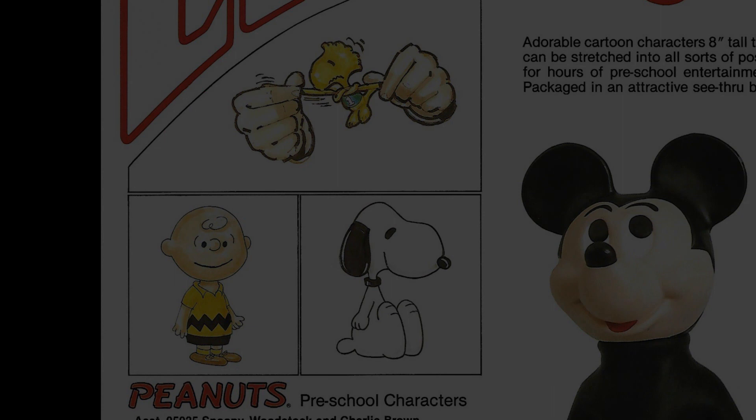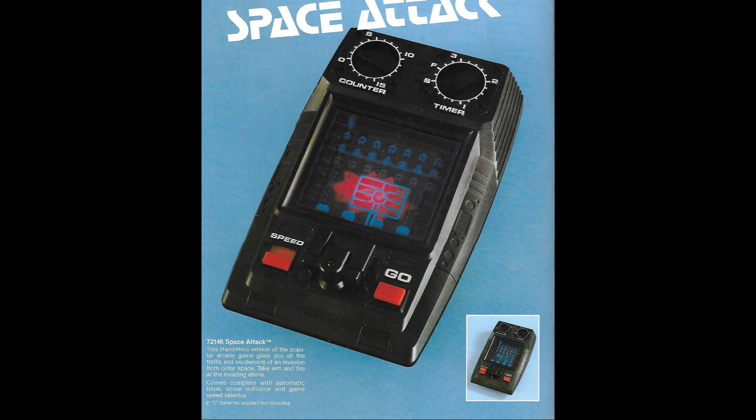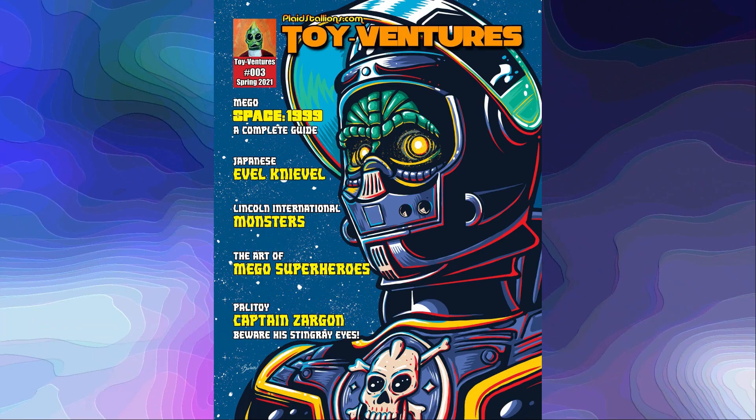Finally, Space Attack is Mego's 1980s move into handheld games, which would be more and more prevalent for the company. Unfortunately, the handheld game market would implode in the early 1980s, and it would hurt a lot of companies, including Mego — and this was a very deep cut for them. I'll get into this more later.